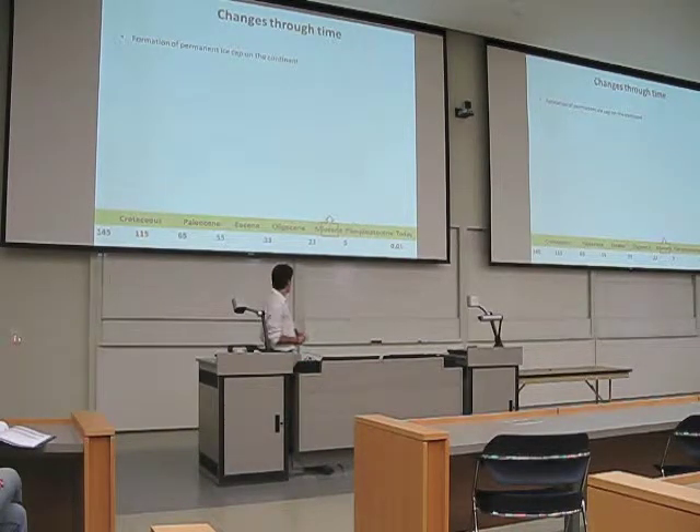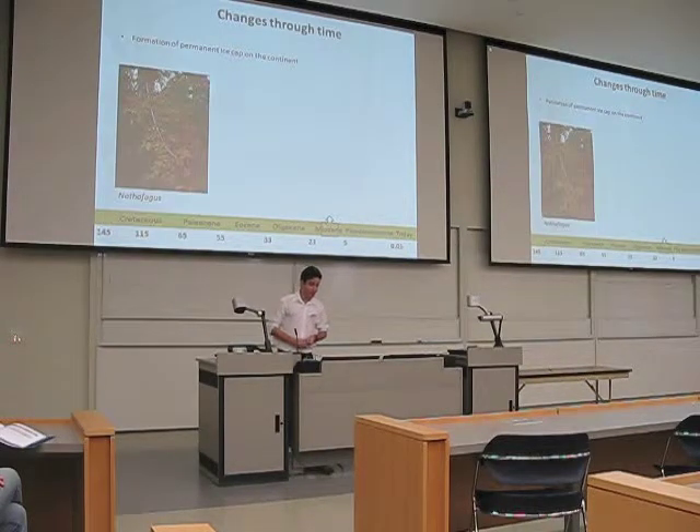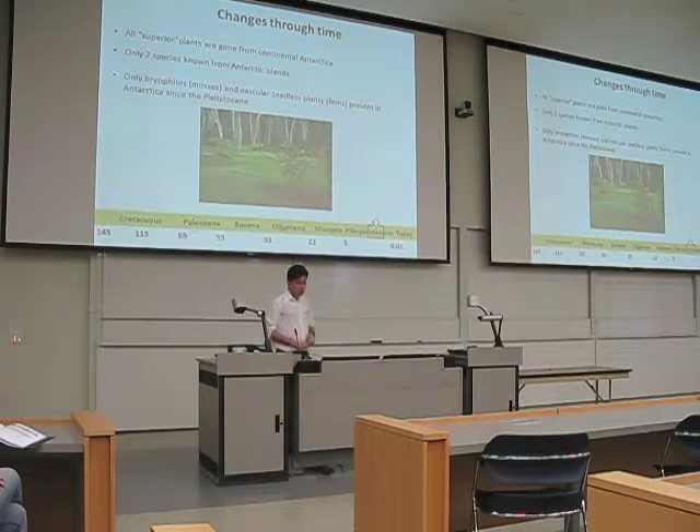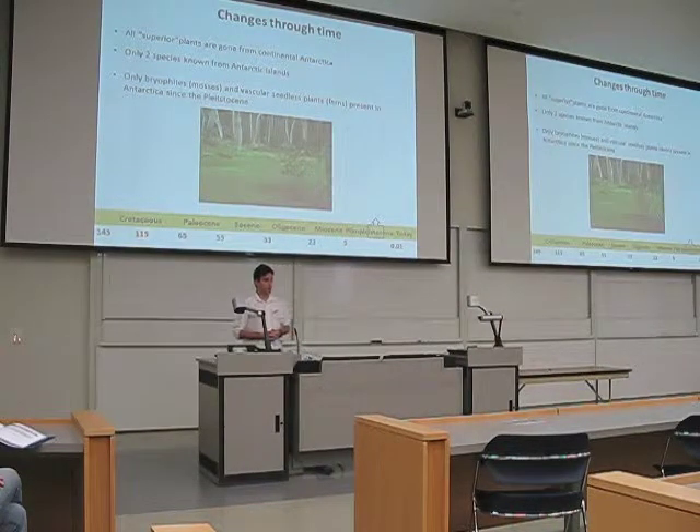When we get to the Miocene — around 23 to 5 million years ago — we finally had the formation of the permanent ice cap that we have in Antarctica today. The amount of ice started to develop at that time, and eventually led to the extinction of all flowering plants, including Nothofagus. This in turn developed a tundra-like vegetation, so Antarctica was more like northern Canada today. But soon after that, eventually even that went out — all higher plants, gymnosperms, flowering plants — all of them were eventually gone.